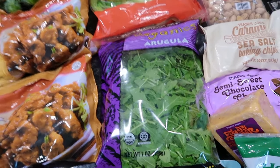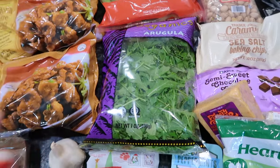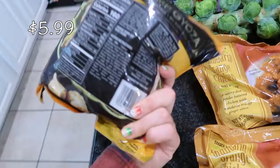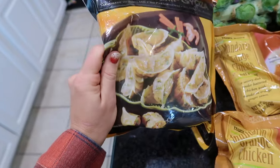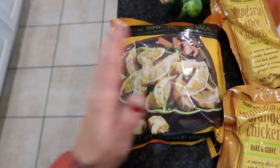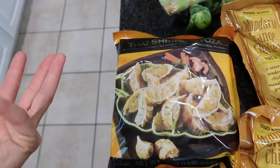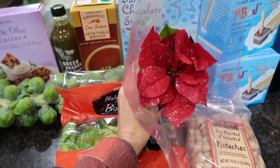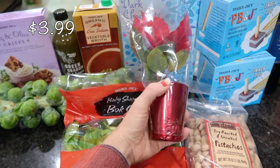I picked up some frozen Thai shrimp gyoza — these are like frozen pot stickers with shrimp in them. My kids absolutely love these. I get them as an appetizer for any type of Asian dish I make.